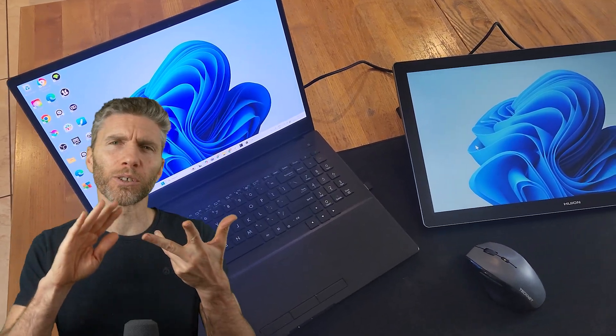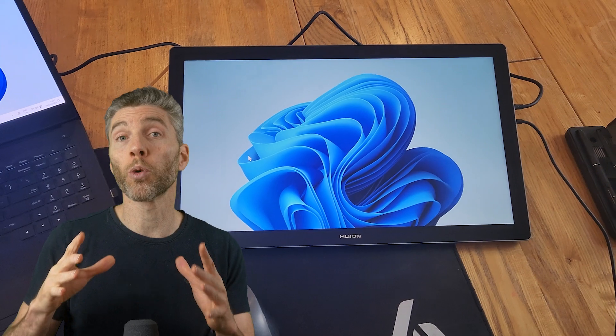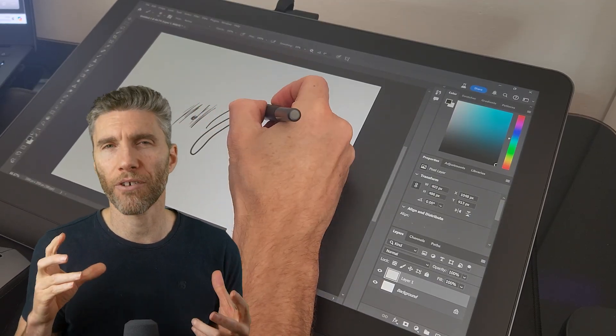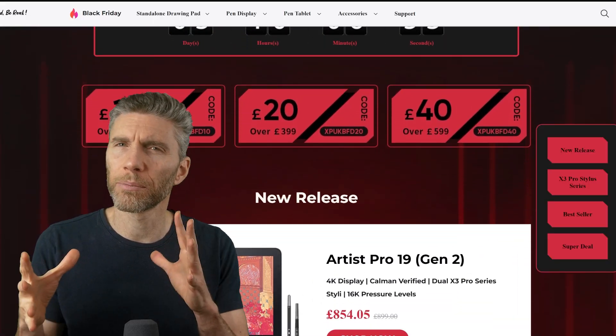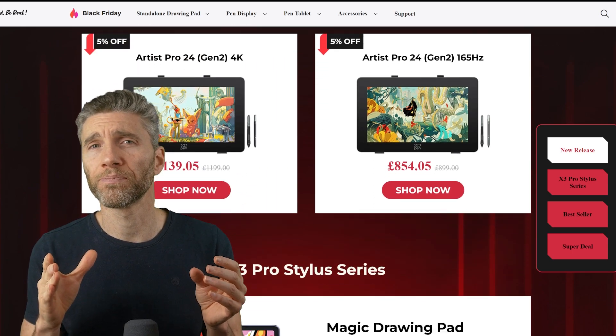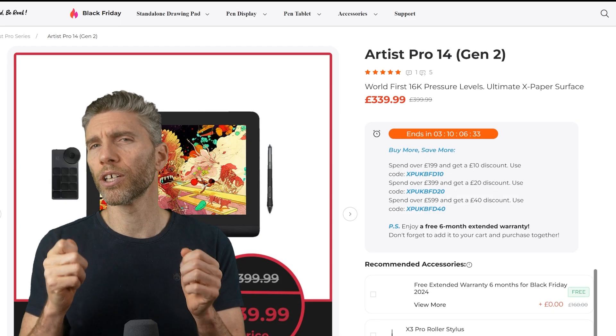If you're doing any texture painting, sculpting, or maybe some grease pencil work, you might want a graphics tablet or even a display tablet. Both Huion and XP-Pen have their Black Friday sales on at the moment and you can get some good discounts. You can often get similar discounts at other points in the year, but generally they don't go below what they are now. My personal favourite is XP-Pen, but the more recent Huions seem very good too.